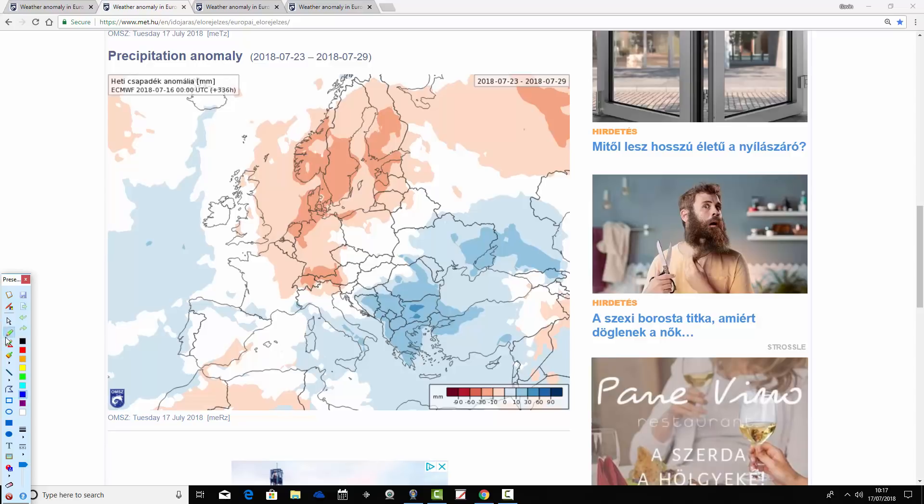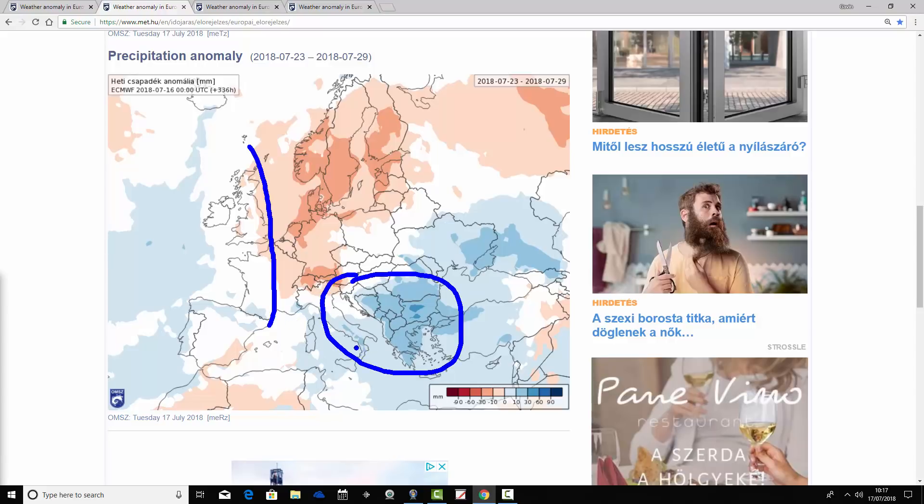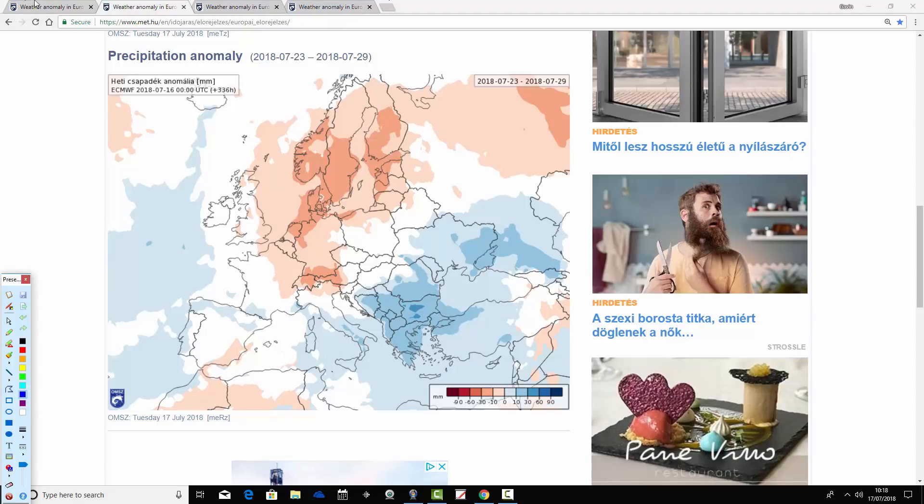The precipitation anomaly for the 23rd through 29th of July again shows much of northern Europe drier than average. Notice where the high pressure is sitting. For the UK and western parts of France, the precipitation anomaly goes closer to average — it's a very hot week but there's more precipitation around, possibly indicating a chance of thunderstorms for the UK, Ireland, and western France. The wettest weather again is down in the southeast of Europe — from southern Italy over the Adriatic into the Balkans, across towards the Black Sea and down towards Greece. The southeast remains quite wet through to the end of July, while the northwest remains pretty dry.